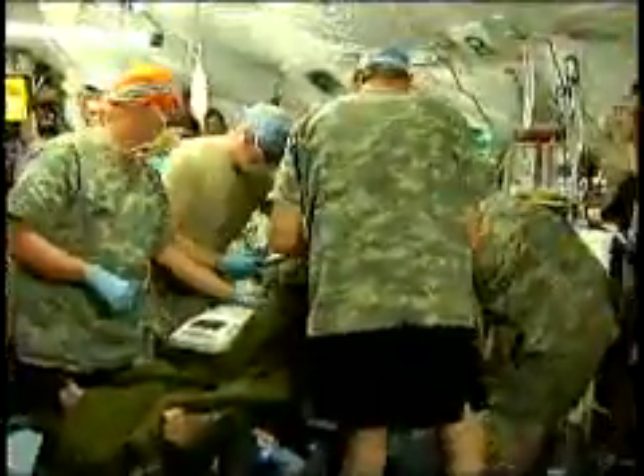The FST at Forward Operating Base Schenck is to ensure military and civilians receive the care needed at forward deployed locations in Afghanistan.